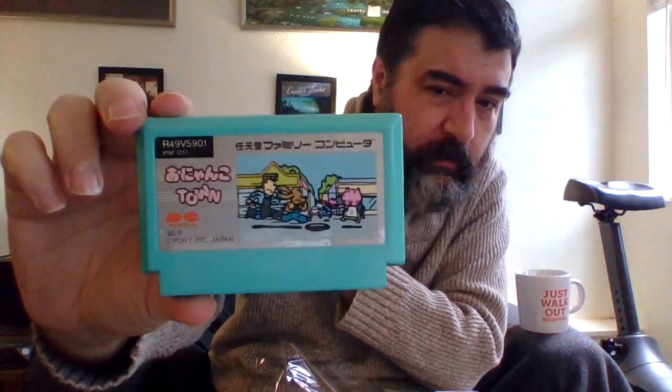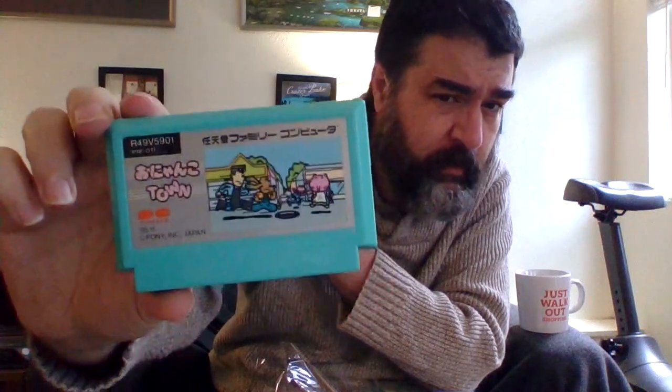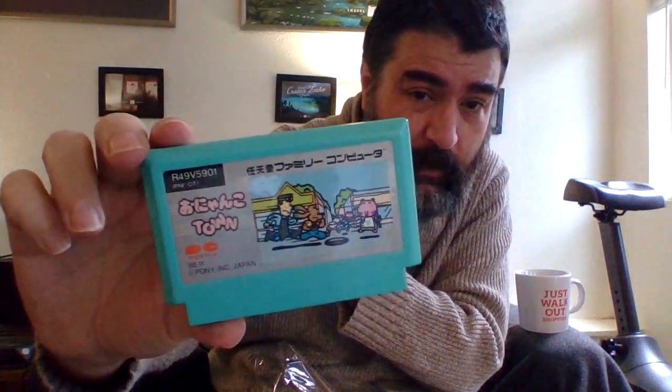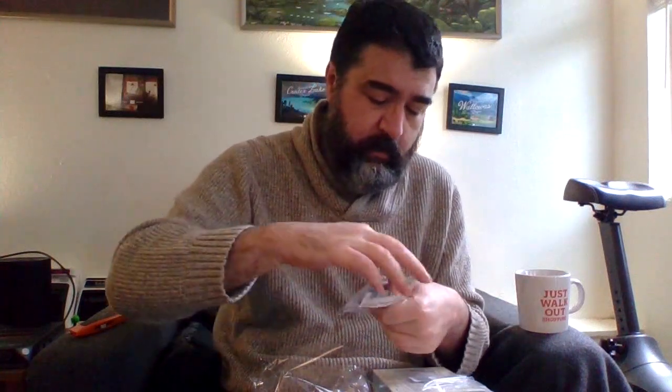Yankyo Town is an early Famicom game featuring an adorable mother cat wandering a cartoon town, chasing after a lost kitten while being chased by dogs and fish mongers. It's an early Japanese maze action game. I look forward to it — it's competent, if not super well known.